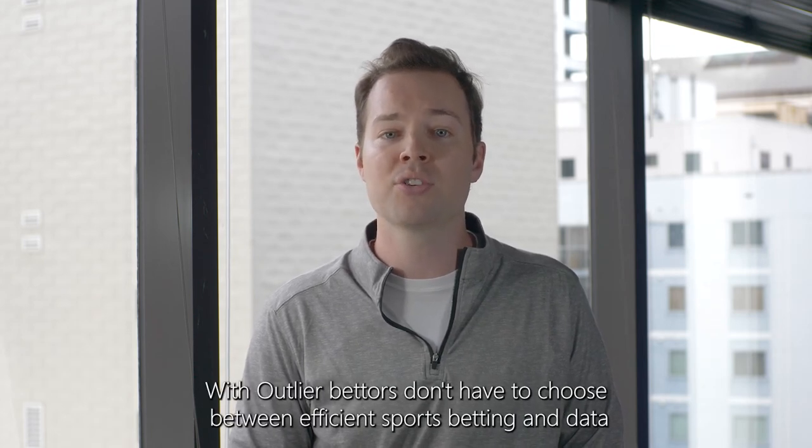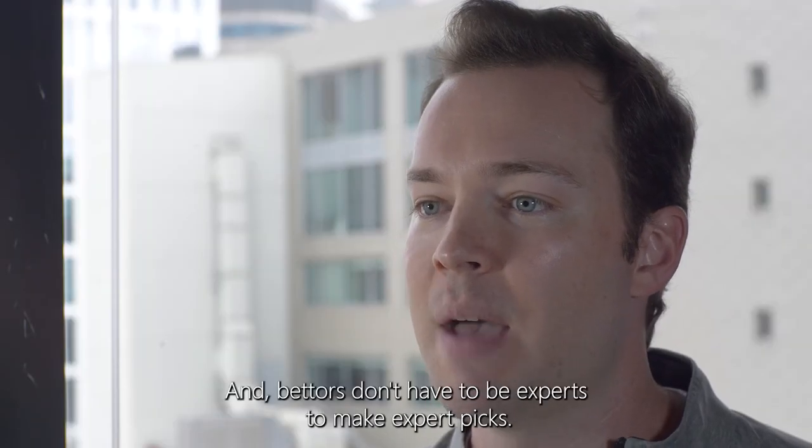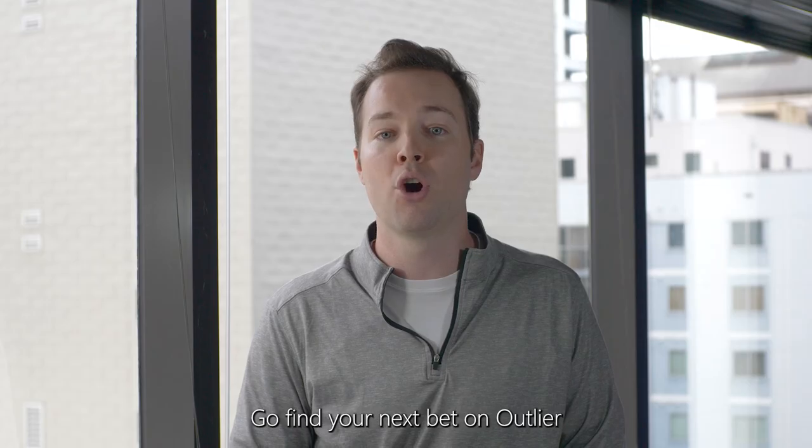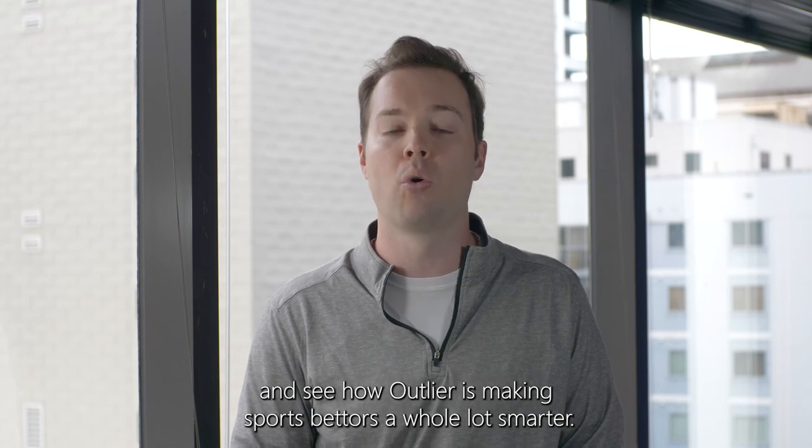With Outlier, bettors don't have to choose between efficient sports betting and data-driven sports betting. And bettors don't have to be experts to make expert picks. But don't just take my word for it — go find your next bet on Outlier and see how Outlier is making sports bettors a whole lot smarter.